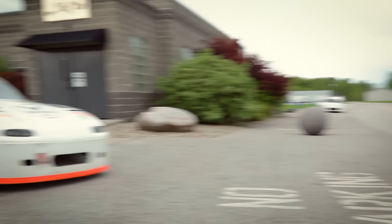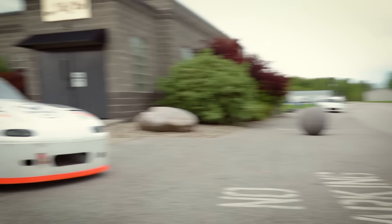It's plain to see that Haltech, Miatas, and Honda K-series engines go together to make a great combination. But for Aaron, the true winning formula is himself, a racetrack, and this particular Miata.